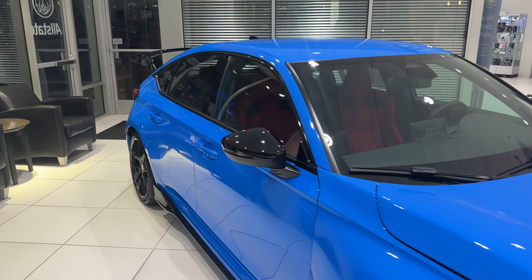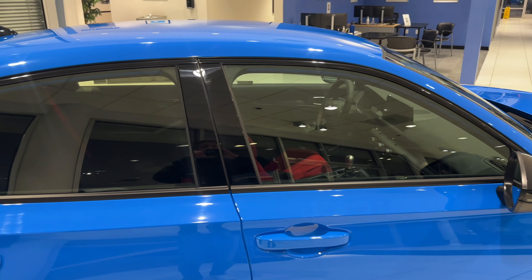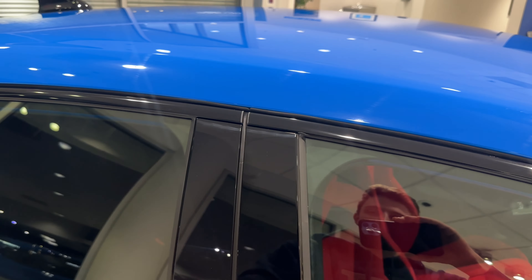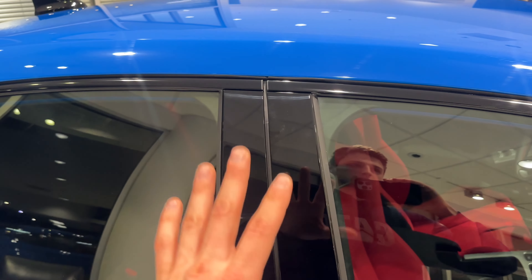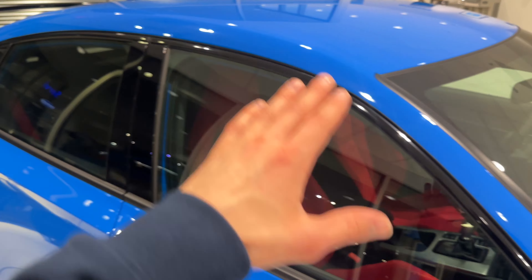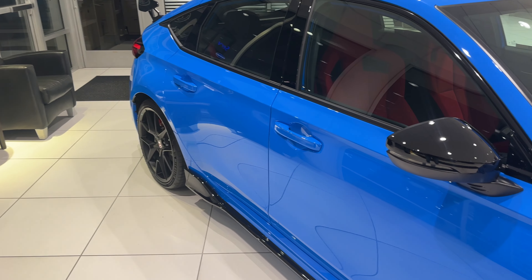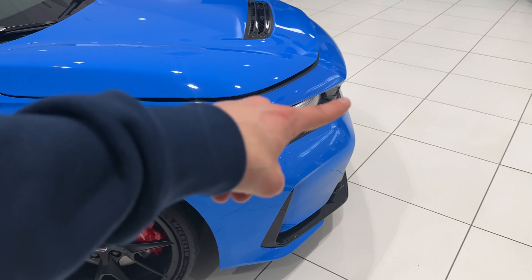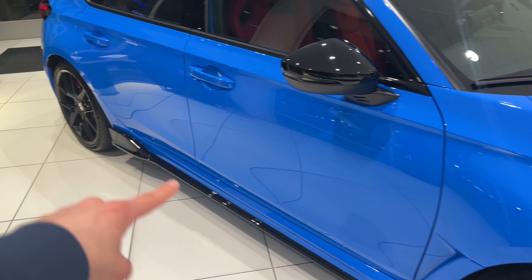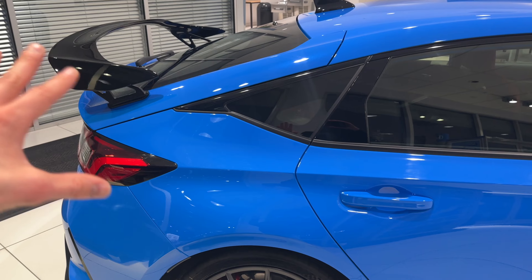Now let's look at the inside and see how spacious it is. Before going inside, the door seals and windowsill trim are all panel black, really nice. The mirrors match as well — a really nice color combo. You've got a black front lip, black side skirt, and the back is also black, so the contrast with the Boost Blue makes for a beautiful, perfect match.